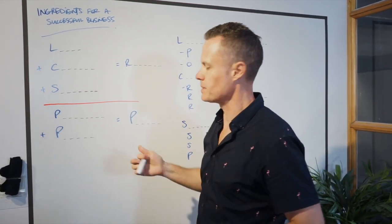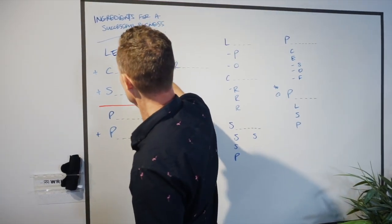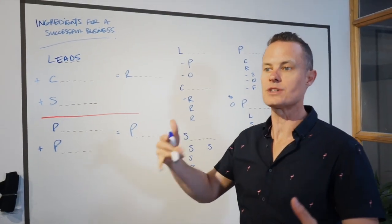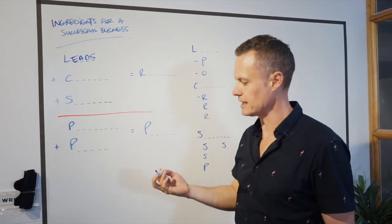The ingredients for a successful business are pretty straightforward. The first thing you need is leads — you need people to put their hand up and say, 'Hey, I'm interested in what you've got,' because if you don't have leads, you're not going to sell anyone anything.